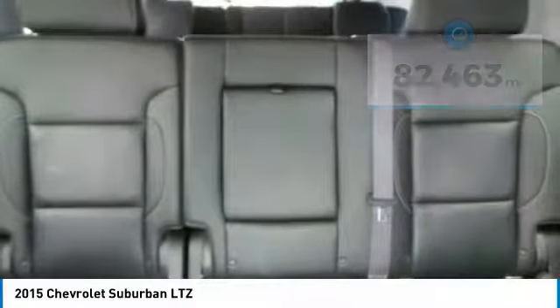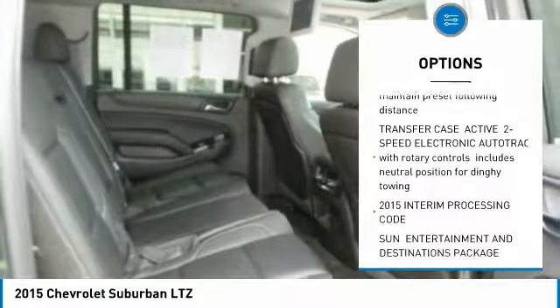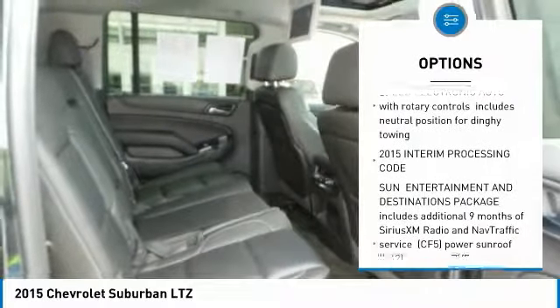Here are some of this vehicle's great options: tow hitch, navigation system, power lift gate, DVD system, power steering.